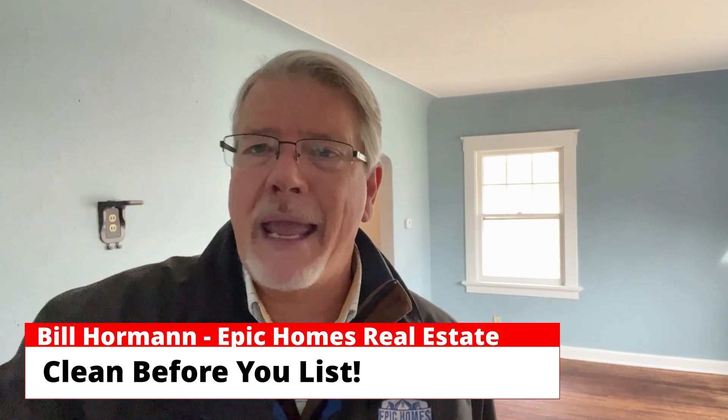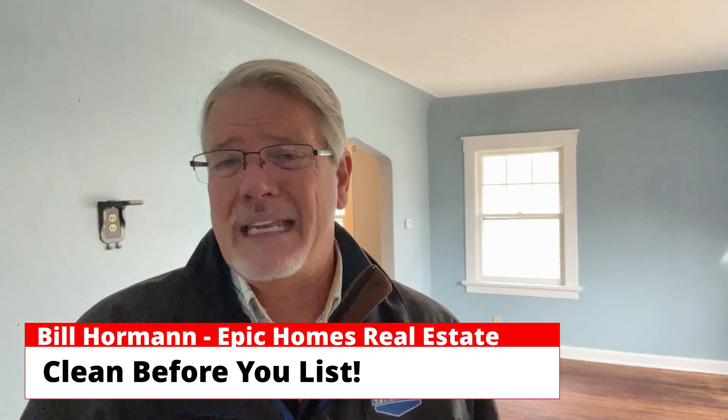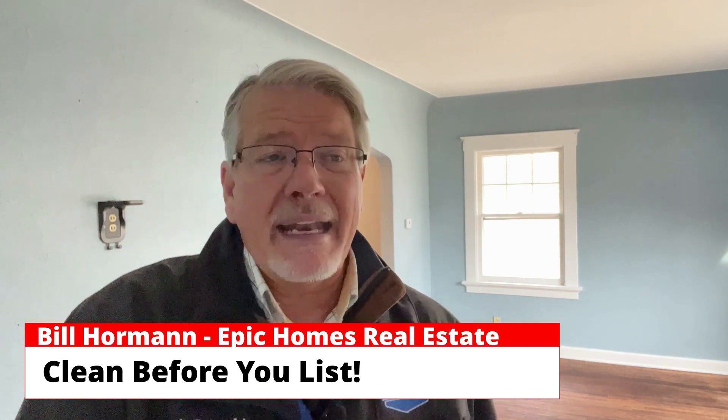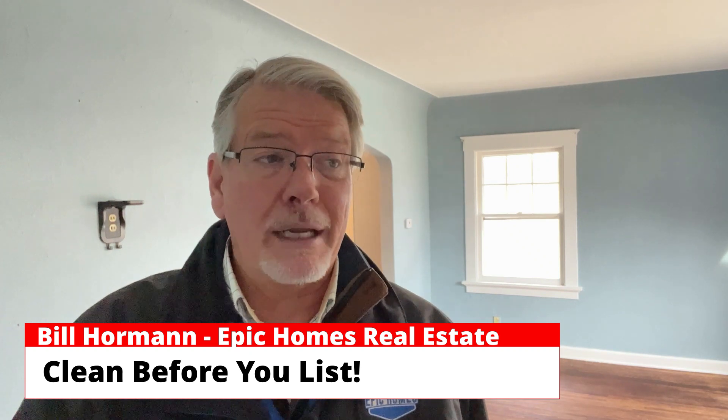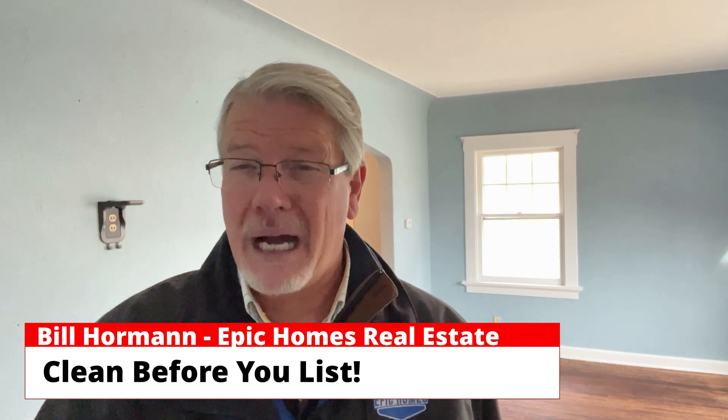Maybe there's dust on the floorboards, or you haven't painted a railing as well as it should be, or things are just generally dirty and dusty. You might not even think about it walking through your home, but a new buyer will definitely look at it and say, 'I don't know if this should be my home.'